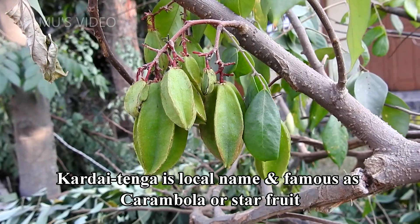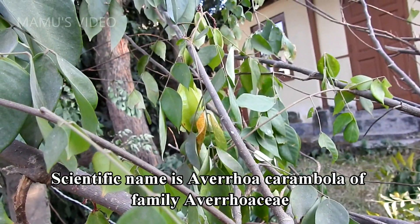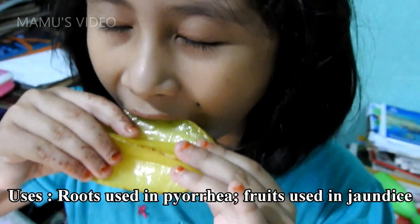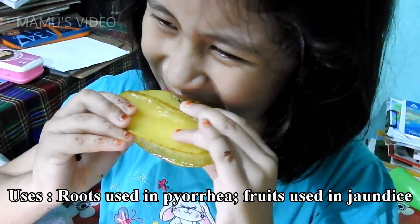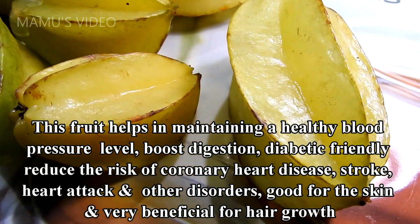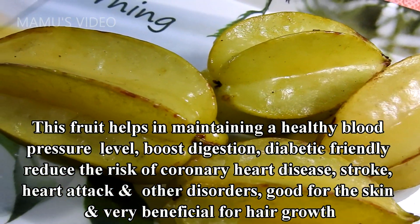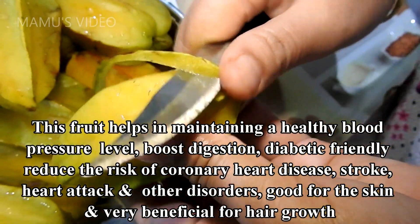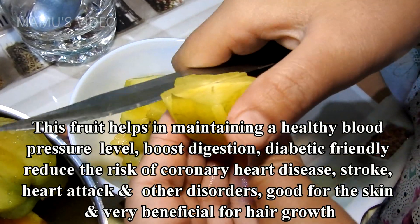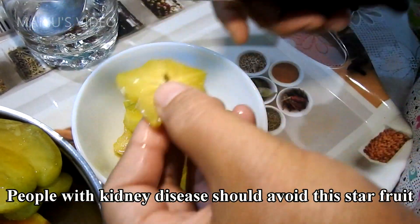Carditenga is the local name, and it is famous as carambola or star fruit. Scientific name is Averrhoa carambola, of family Averrhoaceae. Uses: roots used in pyorrhea, fruits used in jaundice. This fruit helps in maintaining a healthy blood pressure level, boosts digestion, is diabetic friendly, reduces the risk of coronary heart disease, stroke, heart attack and other disorders, is good for the skin, and very beneficial for hair growth. People with kidney disease should avoid this star fruit.